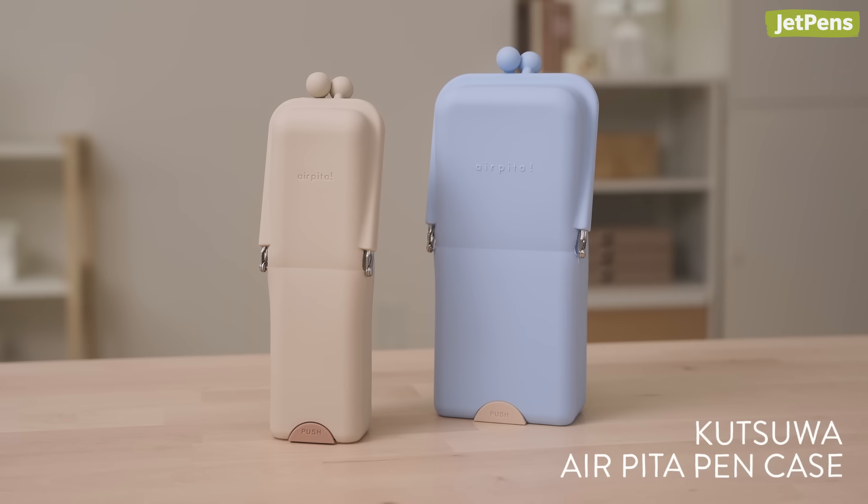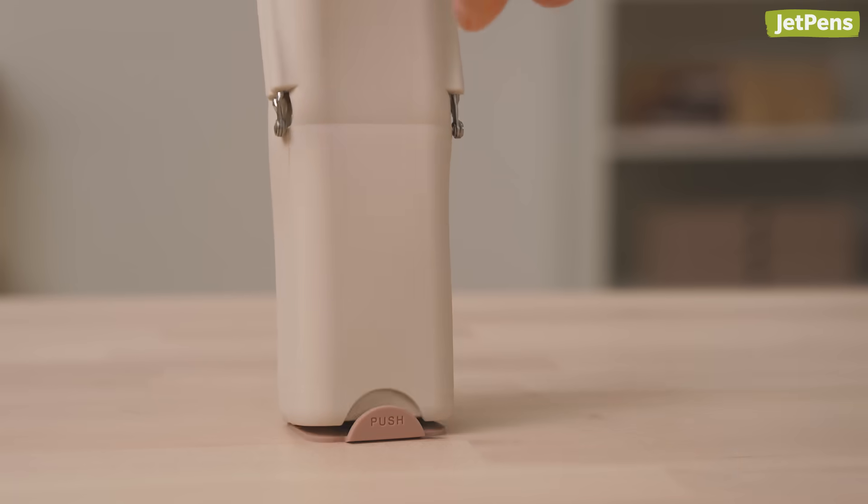If all you need is a pen case that stays exactly where you put it, check out the Airpita. It has a suction cup at the bottom that keeps it from tipping over.